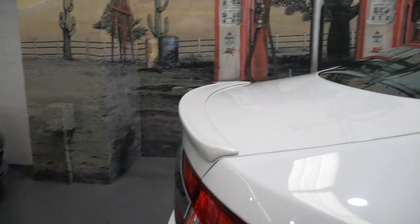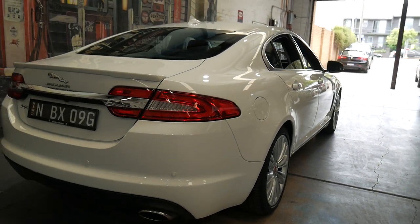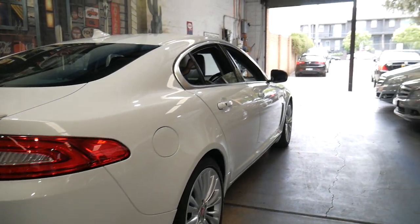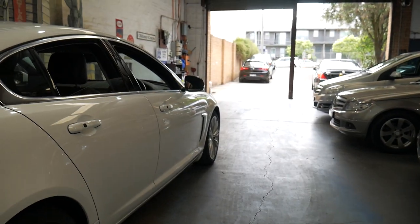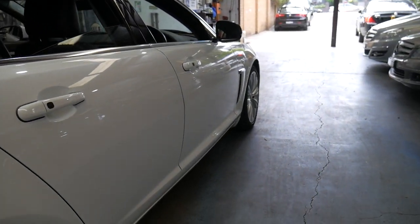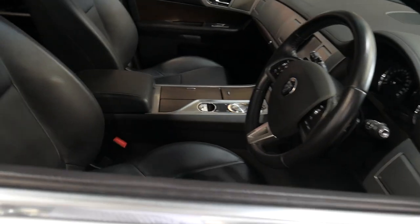Thanks very much for taking the time and we really look forward to showing you this in person. We can offer you finance at an extremely competitive rate. It's got beautiful Euro number plates on the car, and registration is until March next year. Both keys. Gorgeous car. Our phone number is 9569 9999. Thank you very much.